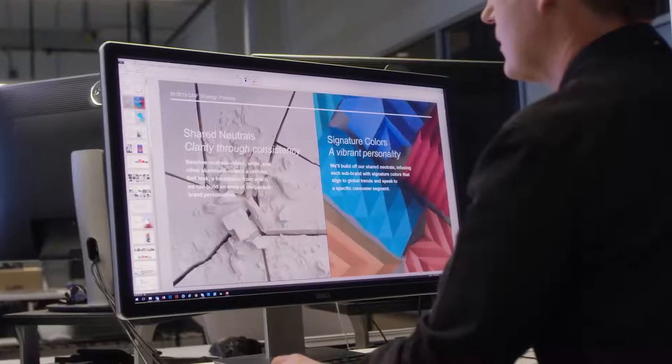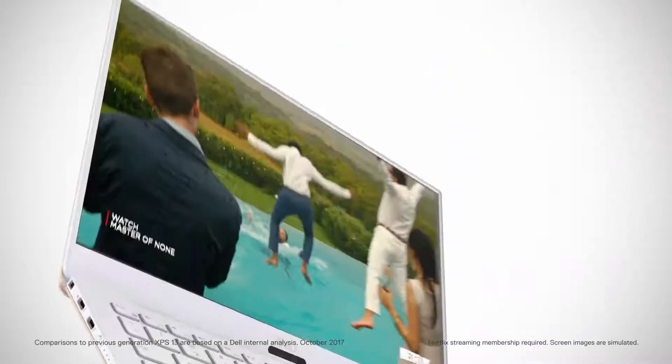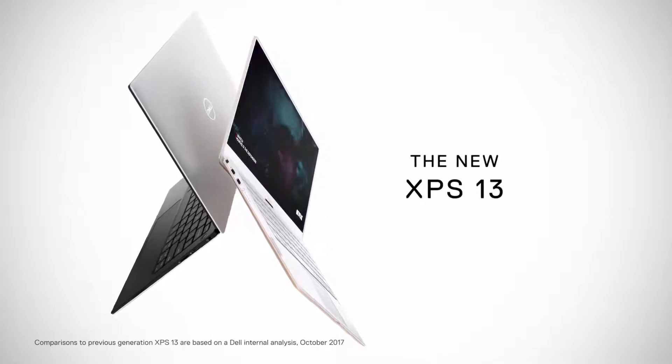For Dell, XPS is our expression of the best thing we can do for our users. This year, the XPS 13 is thinner, we've made it lighter, we've made it smaller. We've innovated every aspect of the product to make it better in every single way.